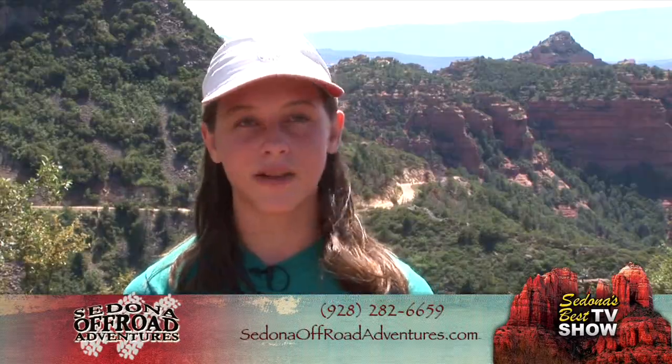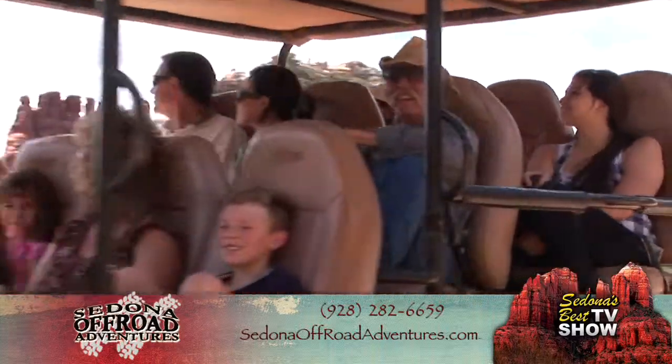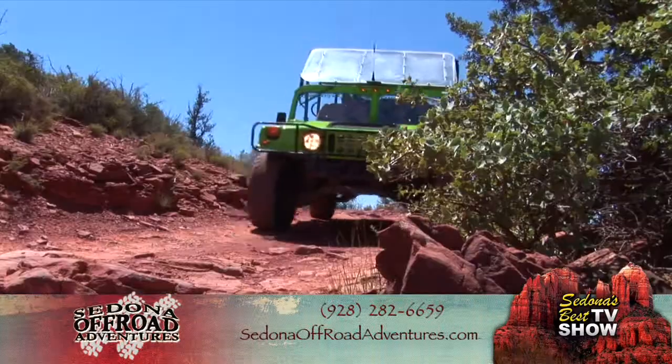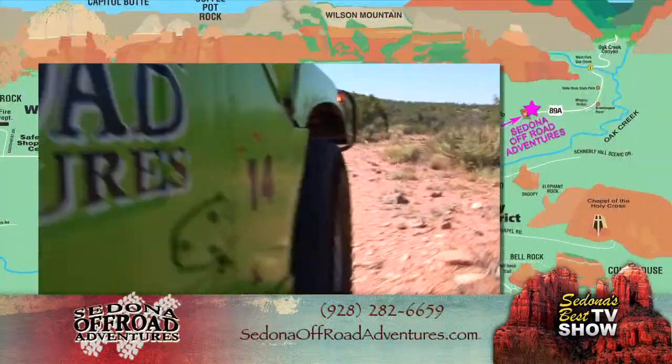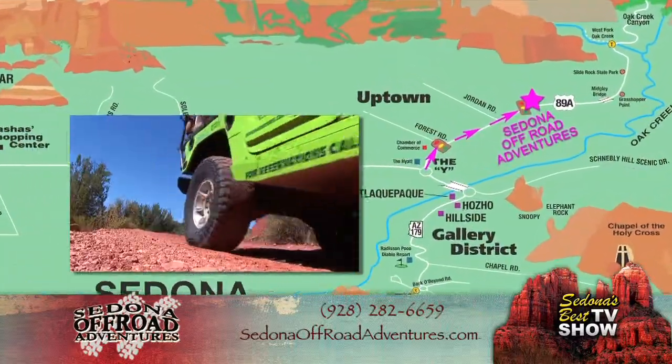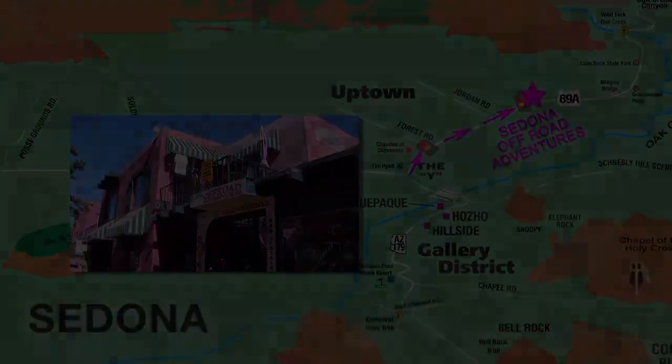I would definitely recommend it to anybody. To book your off-road adventure, call 928-282-6656 or visit SedonaOffRoadAdventures.com. To get to Sedona Off-Road Adventures, go north from the Y into Uptown Sedona — they're located on the left on the second floor of the Uptown Mall.